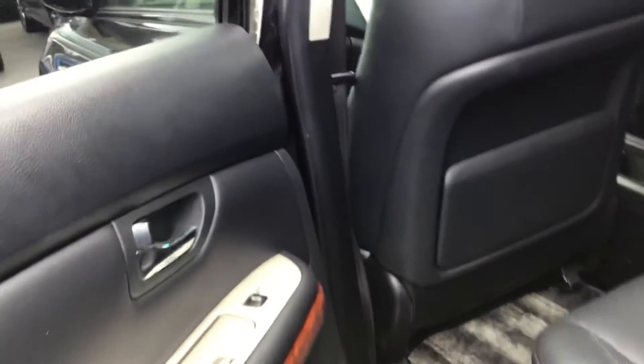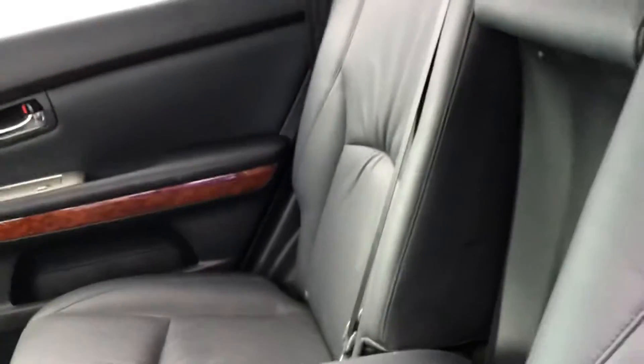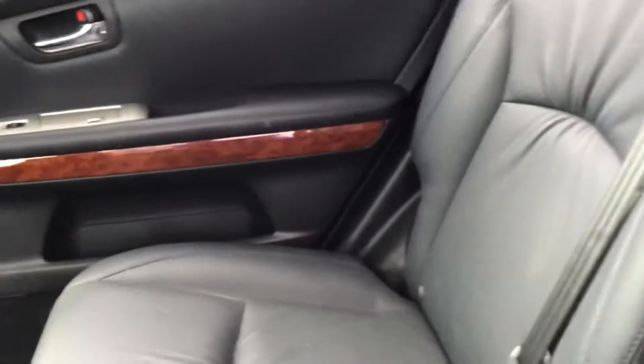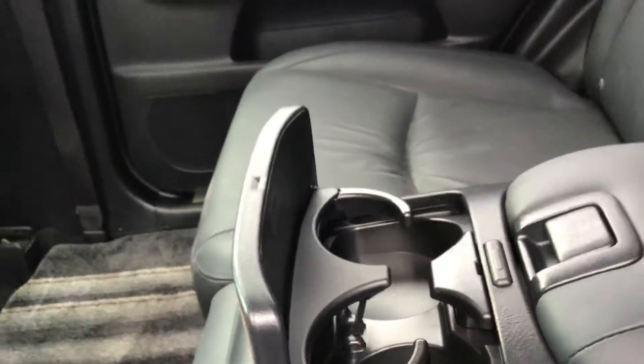Let's check out the space in the back as well. Very luxurious inside — the leather trim is in great condition, no rips, no marks, no scratches. There are a couple of nice cup holders right in the center console and some storage space, as you can see here. You can store some drinks if you like.